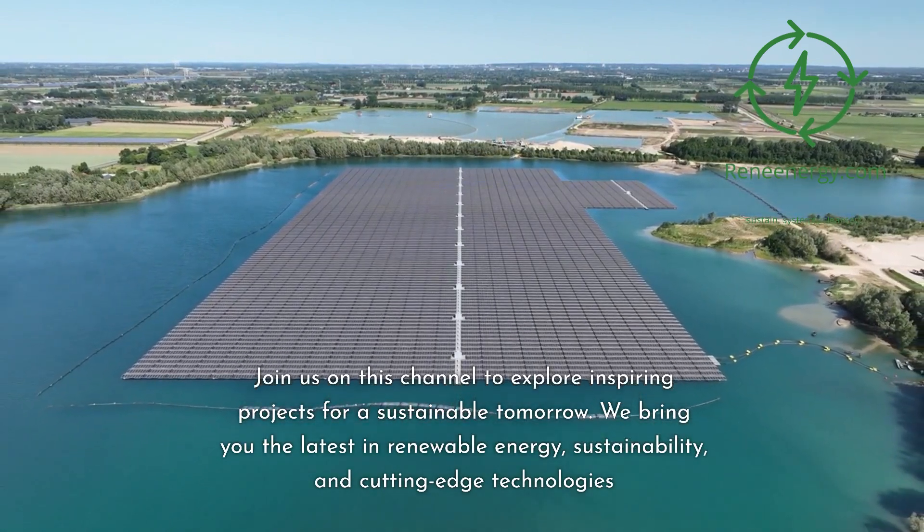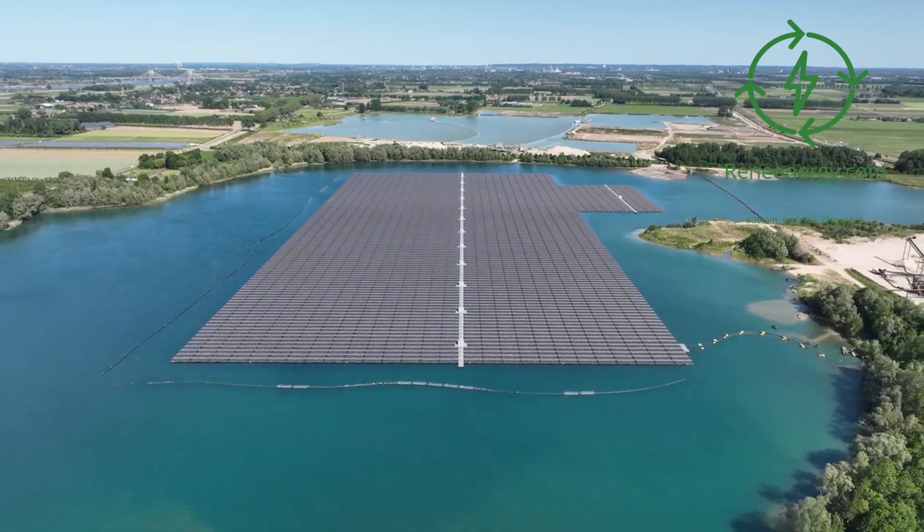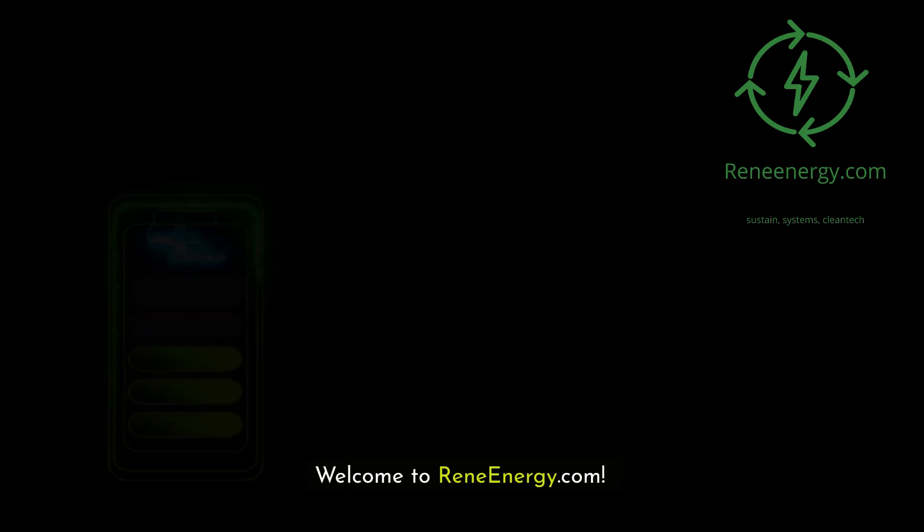We bring you the latest in renewable energy, sustainability, and cutting-edge technologies. For more in-depth information and resources, visit our website and subscribe to our newsletter for the latest updates and exclusive content. Welcome to ReneEnergy.com.